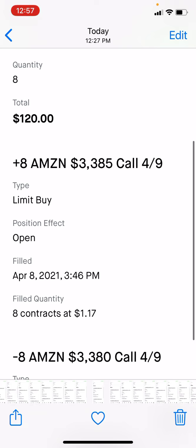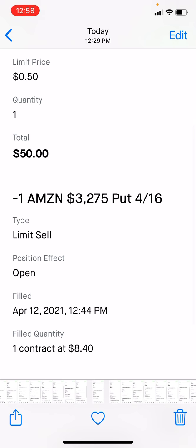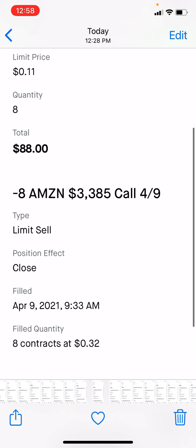On April 8th I opened up a 33.80 by 33.85 strike — all Friday expirations — the day before expiration. I opened eight of these and collected $120. The next day I bought them back for $88, making $32 on that trade. That was it for that week — all profitable. For the week I was up $160.